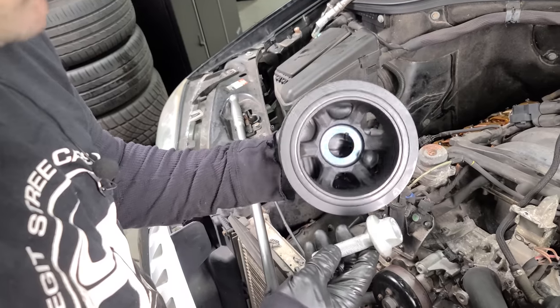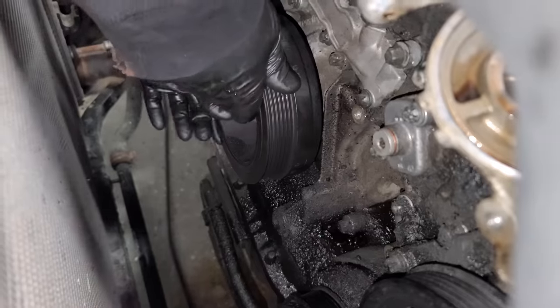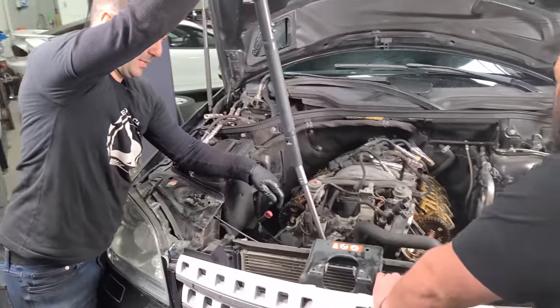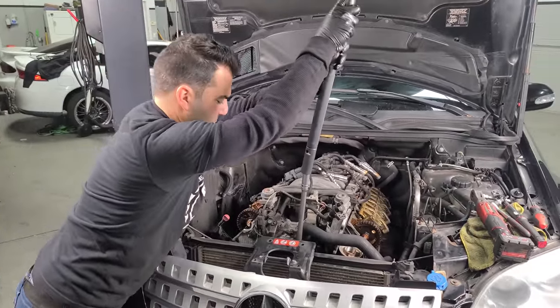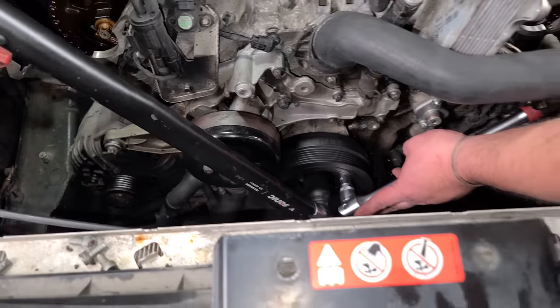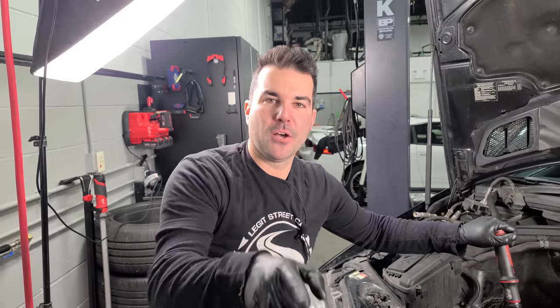Next up is the new harmonic balancer — we're going to use a new bolt as well. This is key-wayed so you can't mess it up, and it just slides right on. We thread in the new bolt and torque it down to spec — 150 foot-pounds and then a bit more. She's on there, never coming off, Chris. That balancer is there for life.